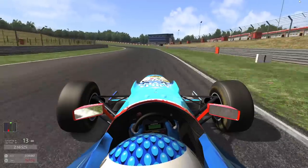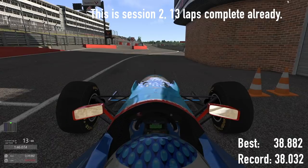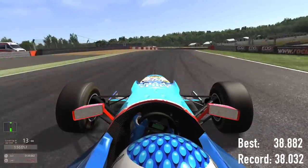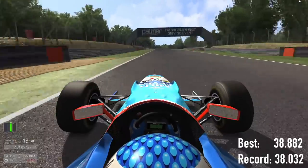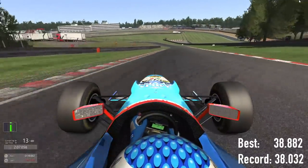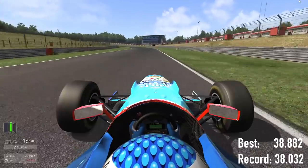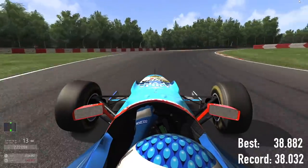I drove this Benetton for the whole of the 2004 season in a championship called Boss GP, which is for ex-Formula 1 cars that are up to maybe five years old. It was 720 brake horsepower, with lots of grip, and we went around circuits in the UK and Europe. At the time I was only 18 years old, which was a pretty young age for a driver to be in a Formula 1 car back then.